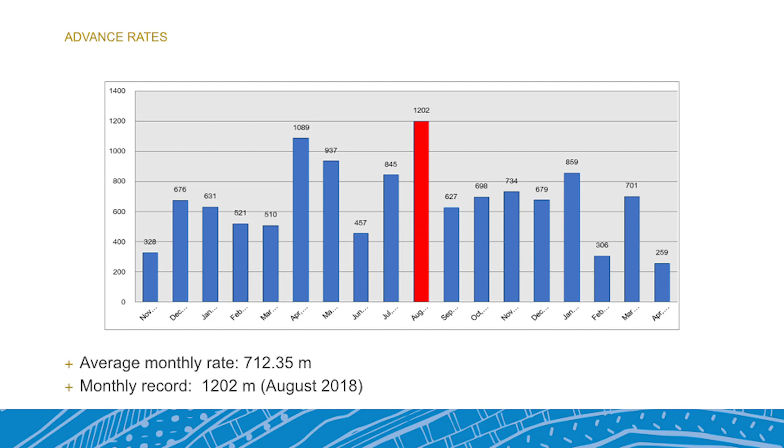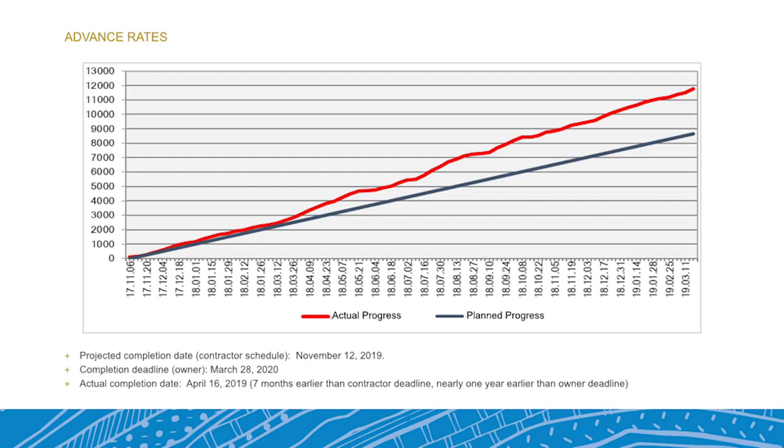The TBM achieved really great advance rates. How were they able to achieve such good rates? We had great rates — an average of around 700 meters per month, with one high month reaching about 1,200 meters. They ended up completing the project almost a year ahead of schedule. The geotechnical baseline report was often similar to — and sometimes better than — what they actually found, which minimized unexpected difficulties. A good example: they had planned for around 73% standard segments and 26% higher-reinforcement segments, but in the end they only needed 8% of the stronger ones and used 92% regular segments, which was a big factor in the machine's speed.